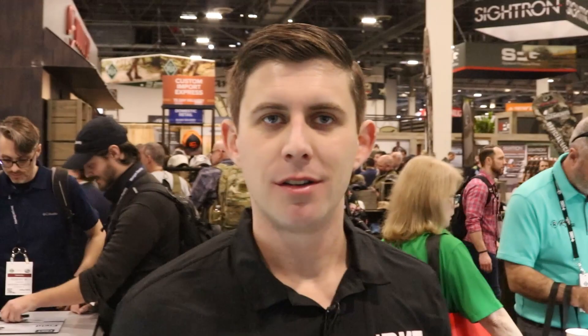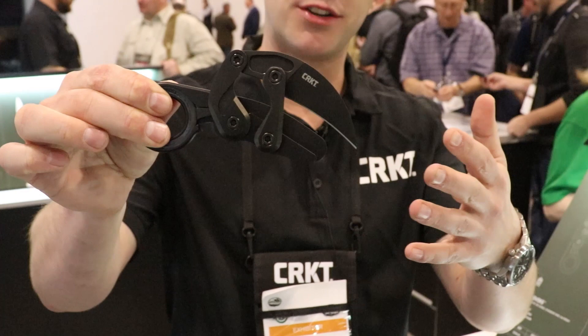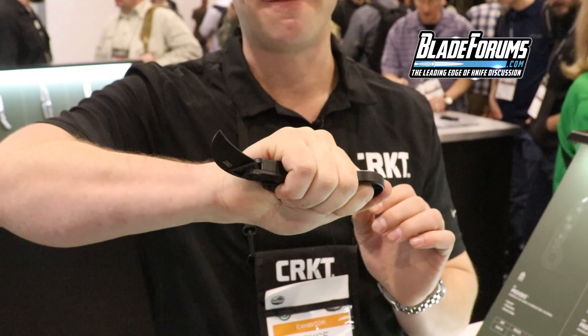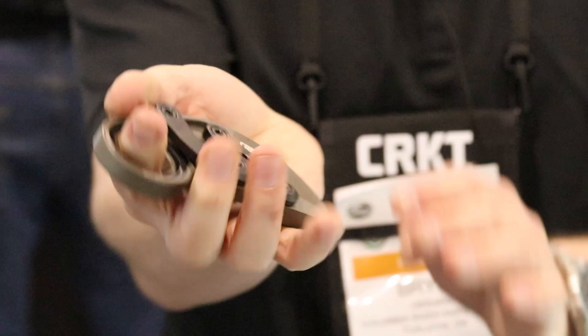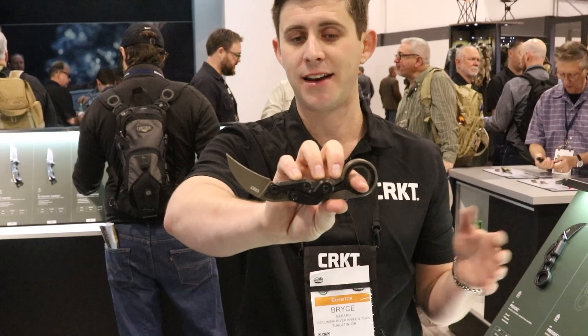CRKT generally comes out with 30 to 40 new knives every year, with a couple more mid-year. This year they're also excited about new Provoke options. The original Provoke karambit was a big success last year. New for 2020 is the Provoke Earth, featuring Cerakoted options on the blade and frame for added character. There's also an all-white and black design available as a website exclusive. These Cerakote options open up a lot of customization possibilities for the Provoke — you can match different colors to your kit, loadout, or pocket dump.